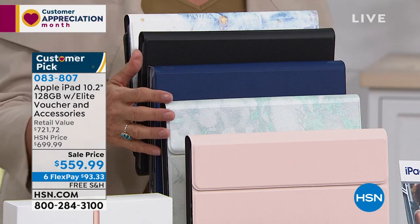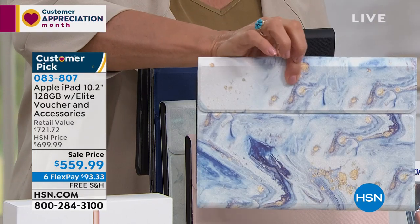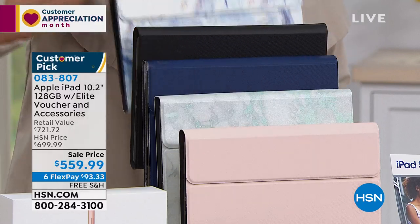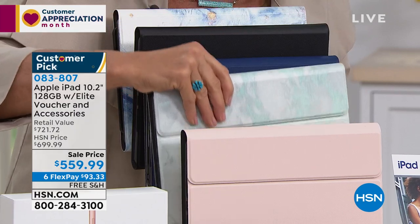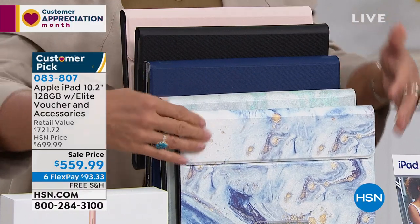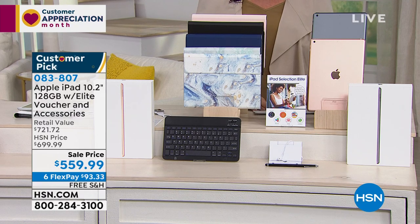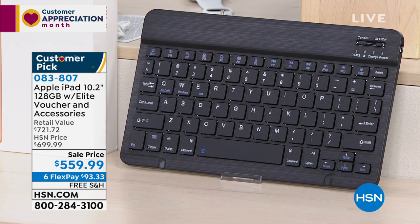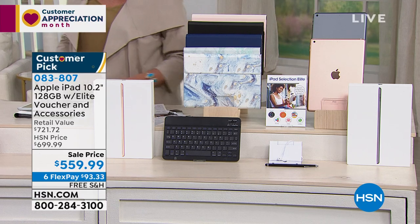The case colors are rose gold, sage marble, navy, black, and my all-time favorite — the marbled navy with flecks of gold in it, so pretty. Choose your iPad color, choose your case, and you're also getting a Bluetooth keyboard, an Elite voucher, wired earbuds, a stylus pen, and a stand — all included in our exclusive bundle. Bill, where would you like to begin when talking about an iPad?